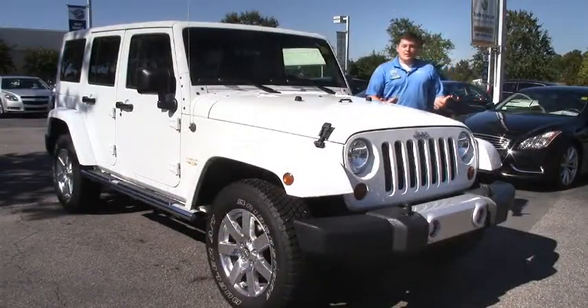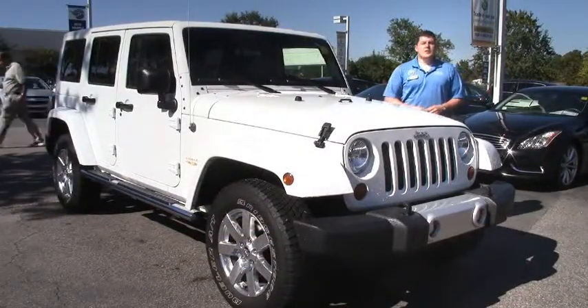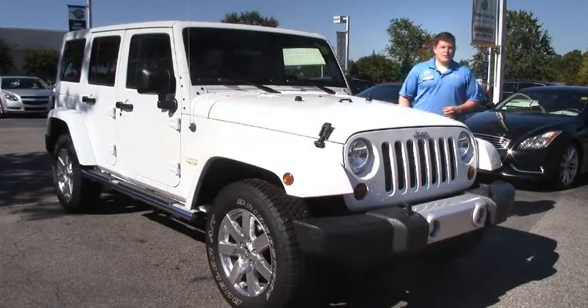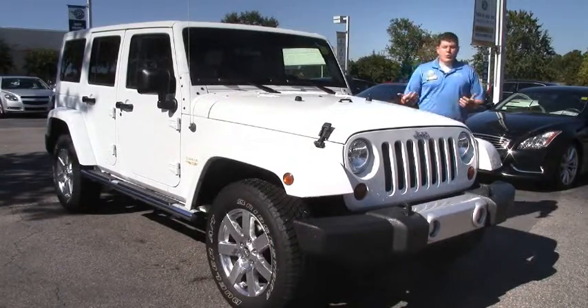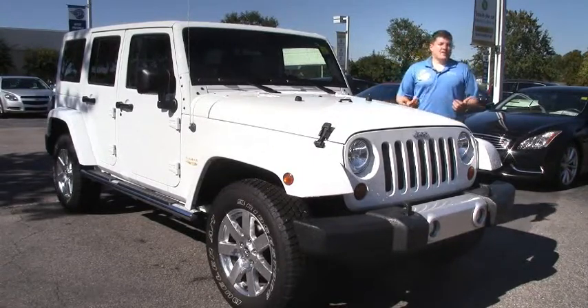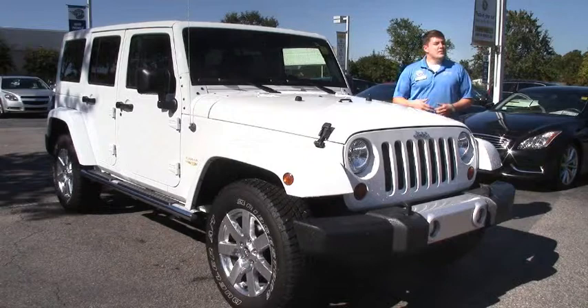Hi, welcome to Performance Auto Mall. My name is Doug. What I'm going to show for you today is a 2012 Jeep Wrangler Unlimited Sahara Edition. Really cool thing about this vehicle is it is fully loaded with only 12,811 miles. This vehicle is an absolute steal.